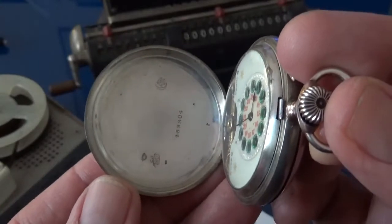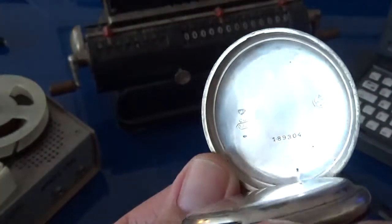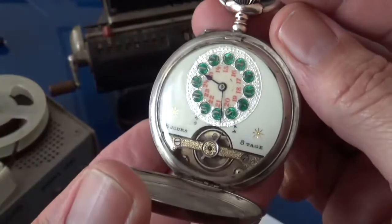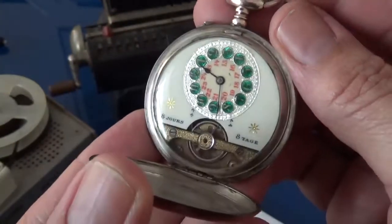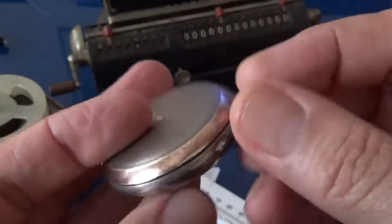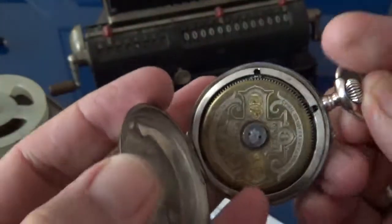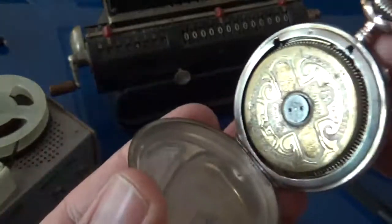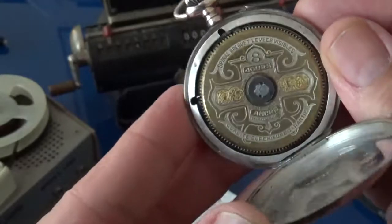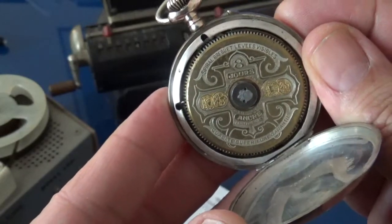Eight days is a very long power reserve. And you would ask, how can a watch like this have an eight-day reserve? Well, actually it's because the barrel is about as big as the watch. There's the barrel — it's this beautiful, huge thing.